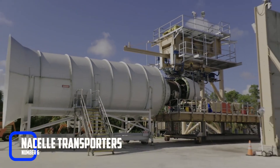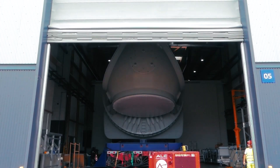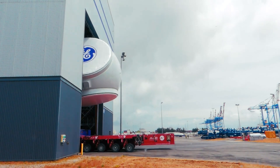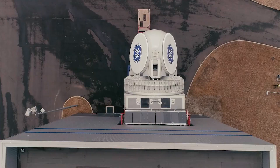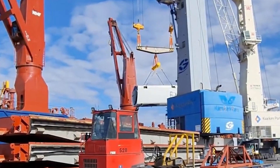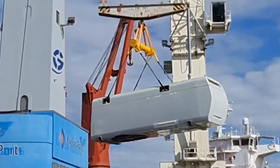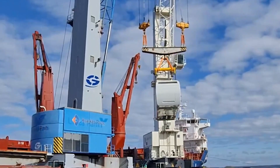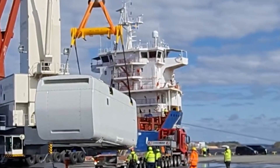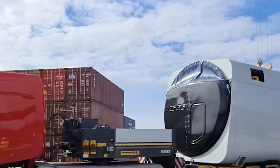Number 6: Nacelle Transporters. The nacelle is a structure that houses the windmill's generator and control system, and it's another massive component that requires careful handling. Nacelle transporters play a critical role in windmill construction by ensuring the safe and efficient transportation of the nacelle to the top of the tower. These transporters are equipped with specialized features such as hydraulic lifting systems and self-leveling technology. They also come in various sizes and configurations to accommodate different types of windmill projects, and are designed to withstand rough terrain, steep inclines, and challenging weather conditions. Some nacelle transporters are also equipped with GPS technology to help operators navigate to the construction site.